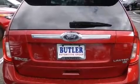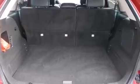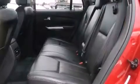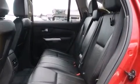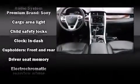Top features include power front seats, a tachometer, remote keyless entry, and seat memory. Audio features include a CD player with MP3 capability, steering wheel mounted audio controls, and 12 speakers, ensuring optimal sound no matter where you're seated.